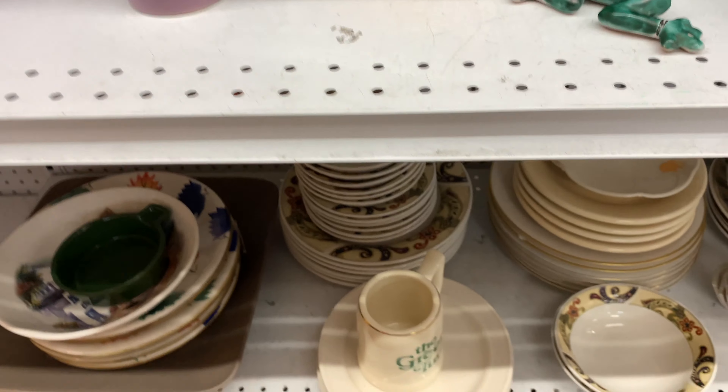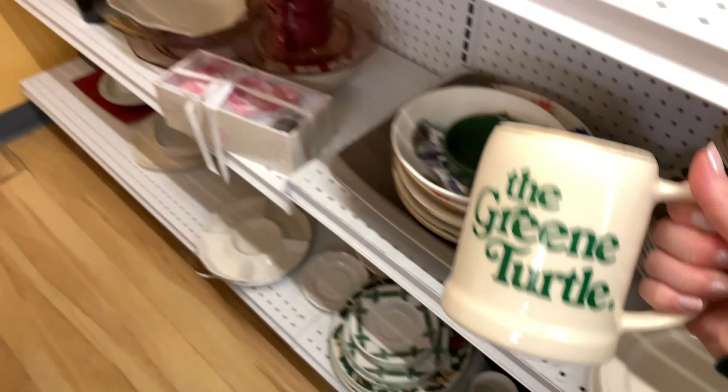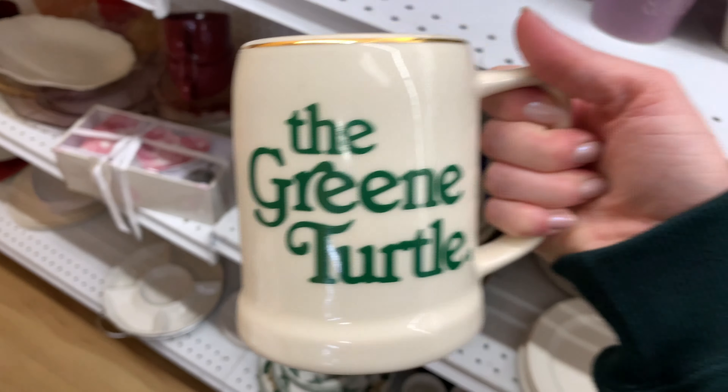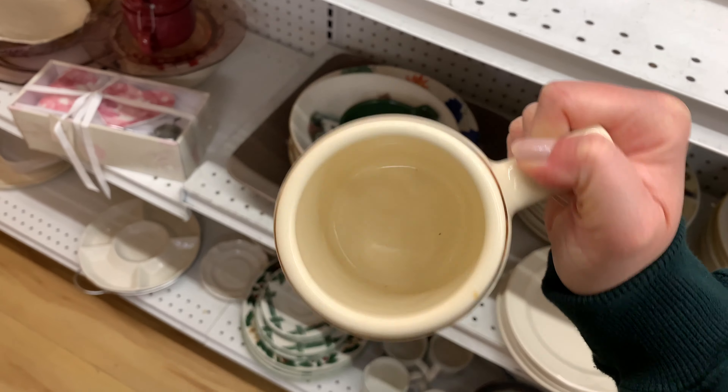I'm not normally one to go through the game section, but I was informed that I should because they could have cool things. I like this green turtle — I kind of wish it was spelled like my last name without an E on the end, but pretty rad.